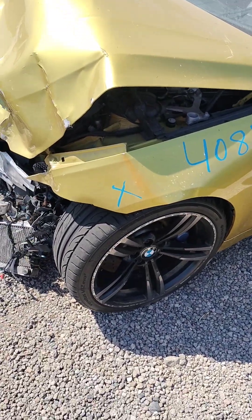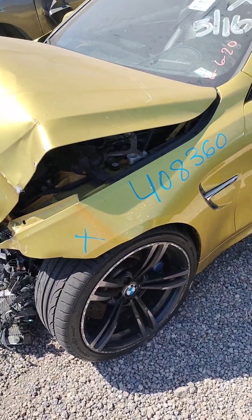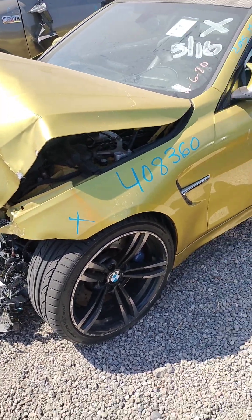Stock number 408-360. It's a 2015 BMW M4.